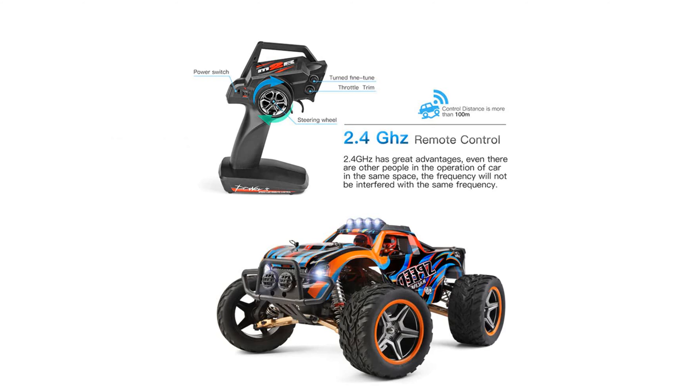The adjustable design allows for flexible running and steering, offering extraordinary drifting fun for users who enjoy speed and agility.